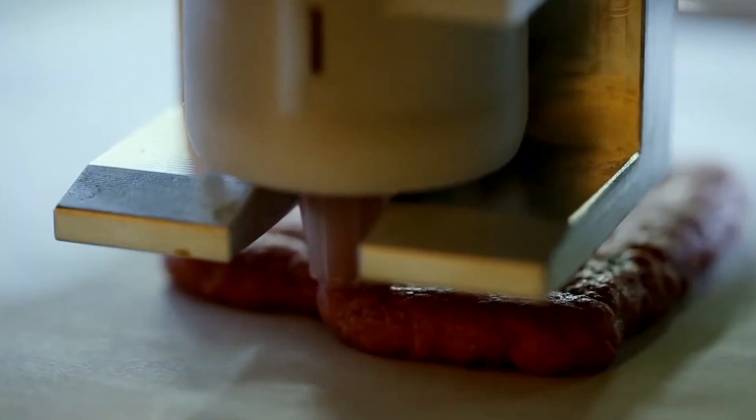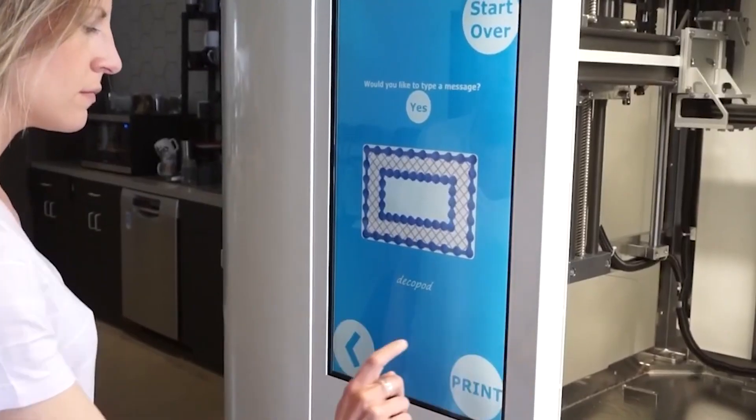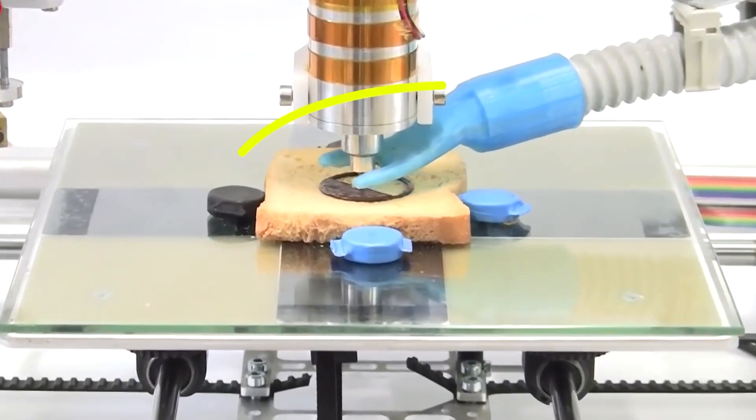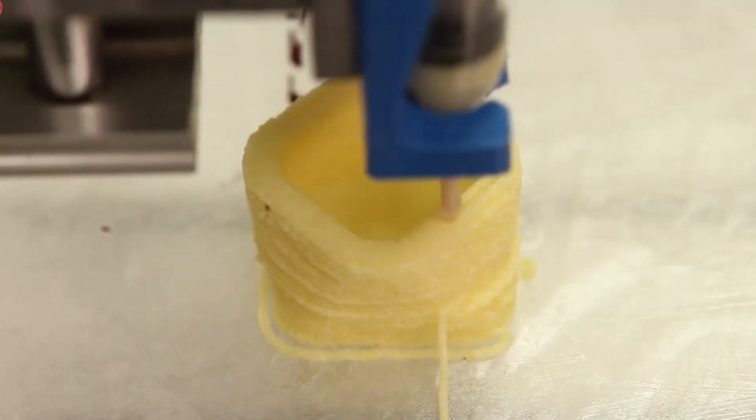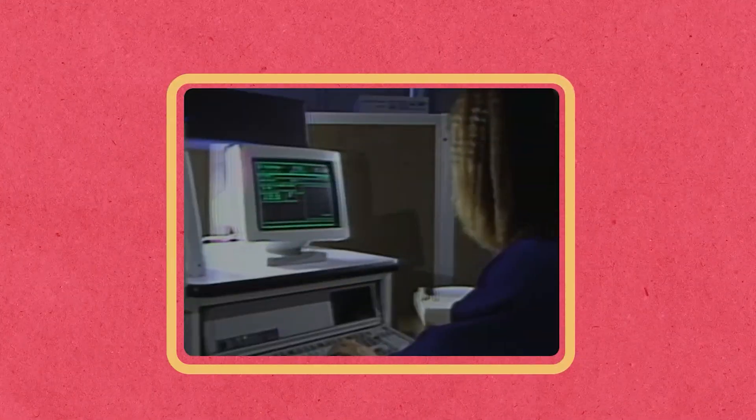To understand where we are now, let's go back to the beginning. The concept of 3D food printing has its roots in the broader 3D printing technology. While there's no single inventor, pioneers and companies like Modern Meadow played a role in its early development. Since then, we've taken huge strides in this revolutionary culinary world.